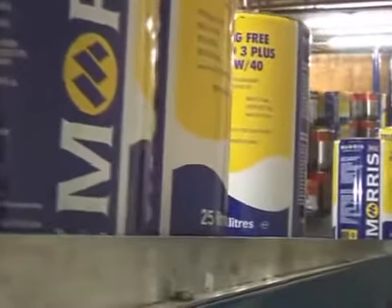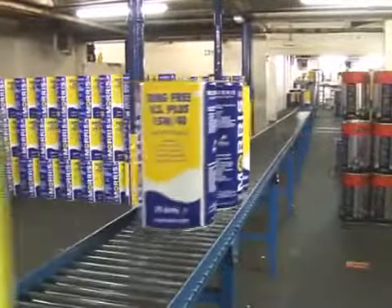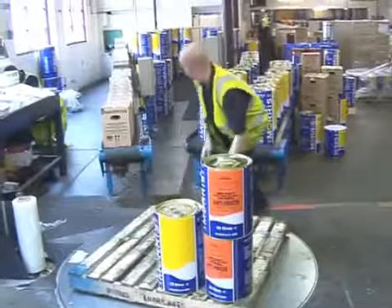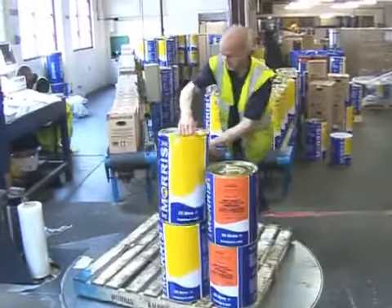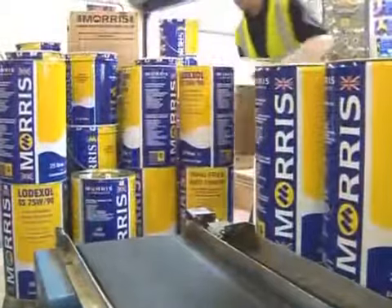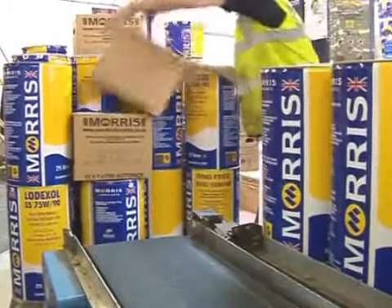The loading team selects the required items, which are conveyed to a centralized pack consolidation and palletization area. A wide variety of packs and container sizes can be accommodated on the same mixed pallet. This requires skill in packing to ensure load integrity and to avoid damaged containers.